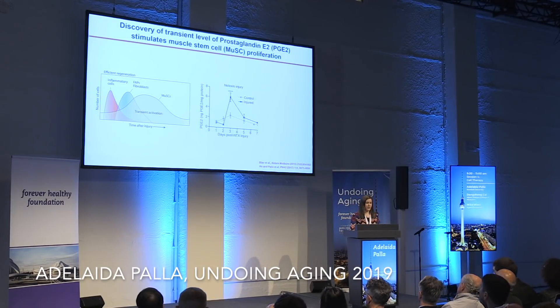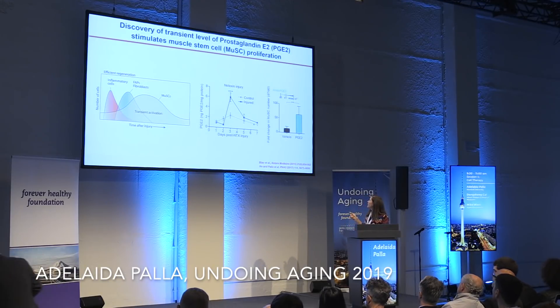We then wondered if PGE2 was actually modulating proliferation of these cells. We isolated the cells, put them in culture, and treated them transiently for just 24 hours with PGE2, and found an incredible proliferation of these cells.